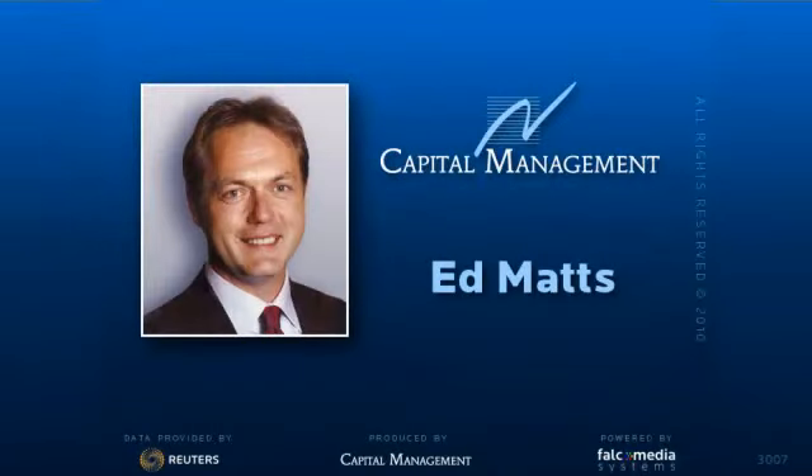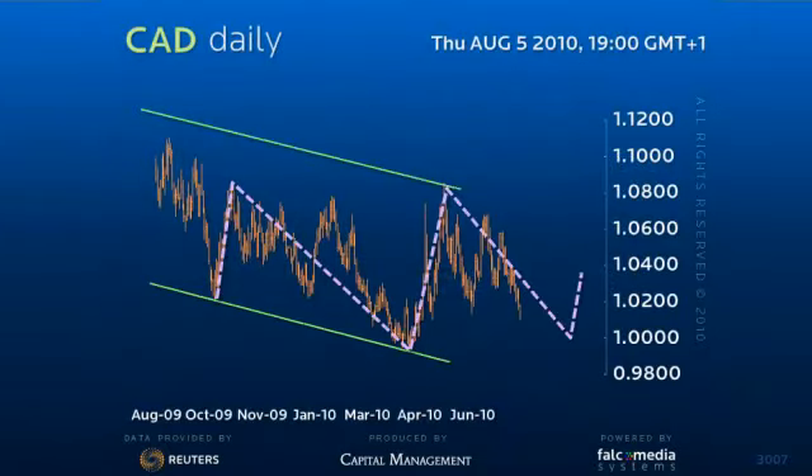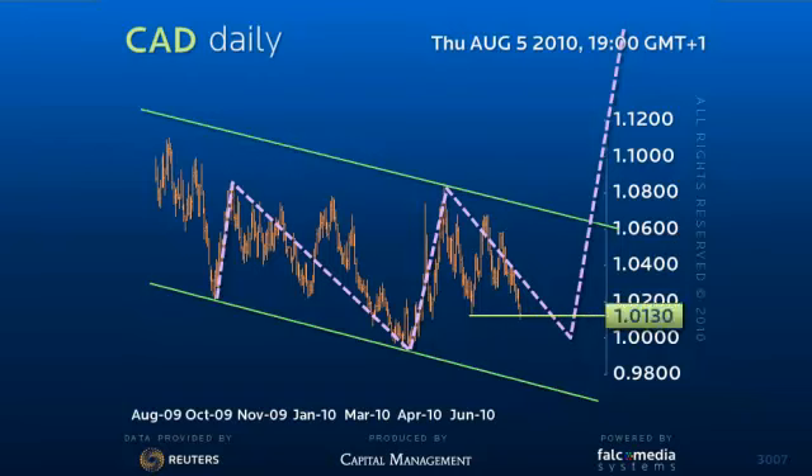Hello, and welcome to the Daily Perspective on the Canadian Dollar. For the last few weeks, if not months, we've been talking about a possible reverse head and shoulders pattern on Dollar Canada. The question is, does the break of 101.30 abort this formation? The answer is simply no, not yet.